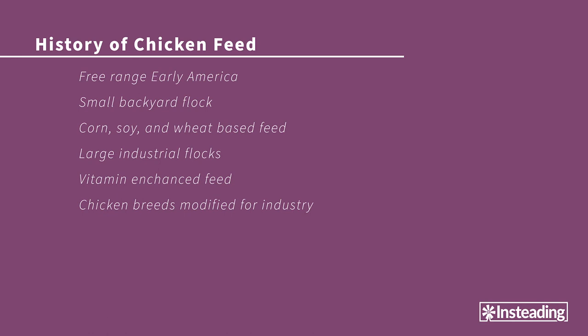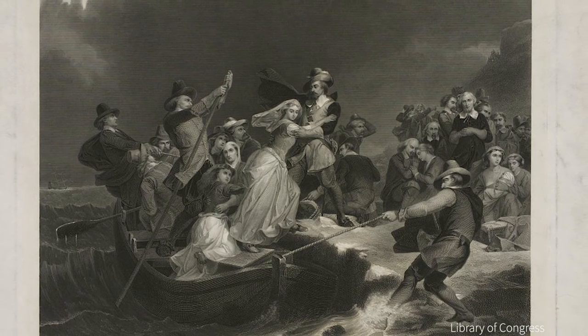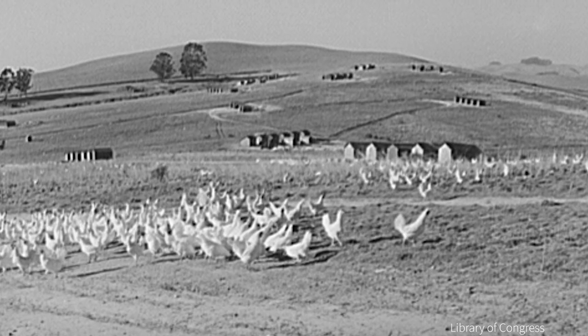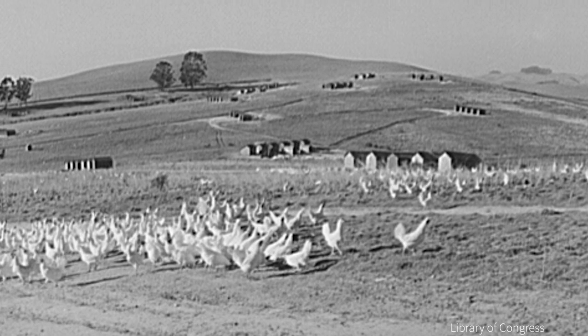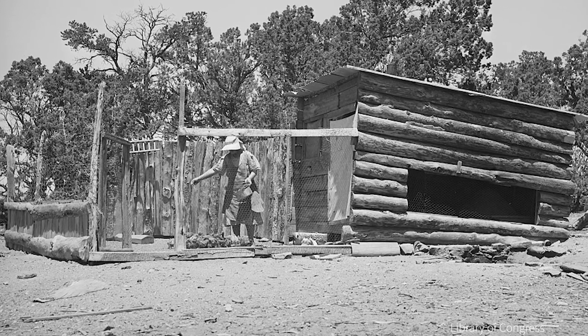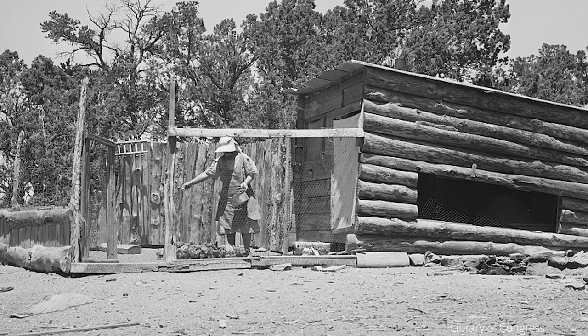Chicken feeding has a long and storied past, as these birds have been domesticated for thousands of years. In early America, many chickens weren't fed that much, even if at all. They were instead left to free range to get everything they needed from the land, just like their wild ancestors and just like the native prairie chickens. The earliest mentions I could find of feeding birds in American farming was tossing handfuls of leftover grain on the ground to train the birds to come back at night.